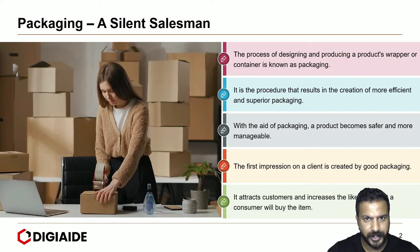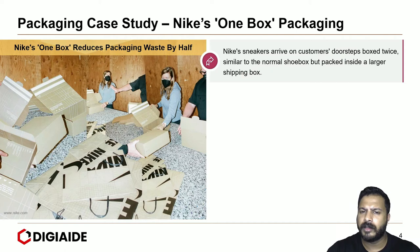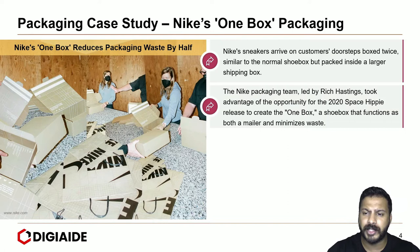Let's look at a case study of Nike's one-box packaging. Nike's one-box packaging reduces packaging waste by half. Nike's sneakers usually arrive on customer doorsteps boxed twice, similar to the normal shoebox but packed inside a larger shipping box. The Nike packaging team, led by Rich Hastings, took advantage of the opportunity for the 2020 Space Hippie release to create the one-box — a shoebox that functions as both a mailer and minimizes waste.